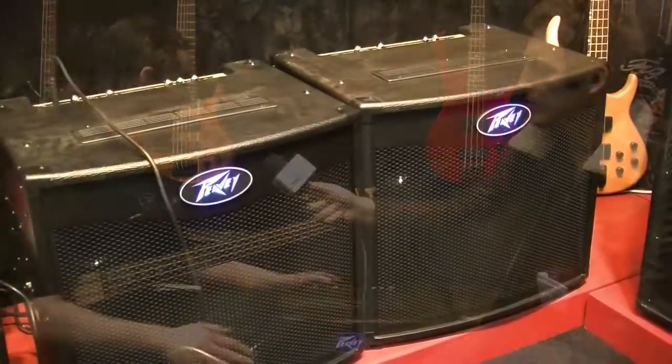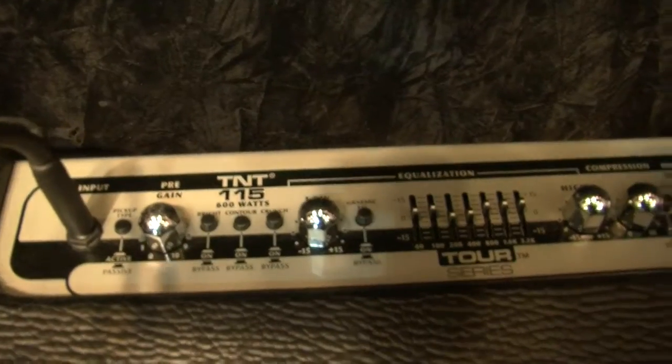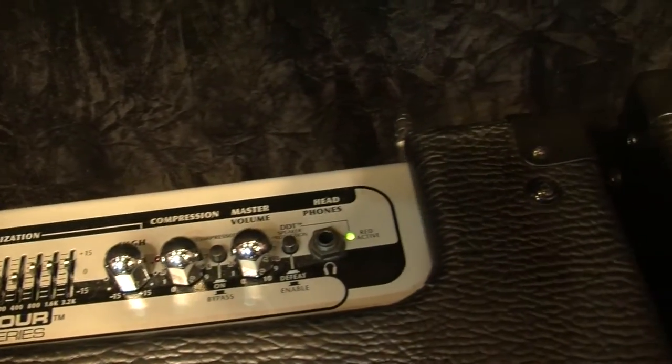Yeah, basically the new TNT and TKO bass combos — sometimes you just need a big box to move the air to get that big bass sound. Both of these have about 600 and 400 watts respectively, so they're loud and we've got plenty of volume.